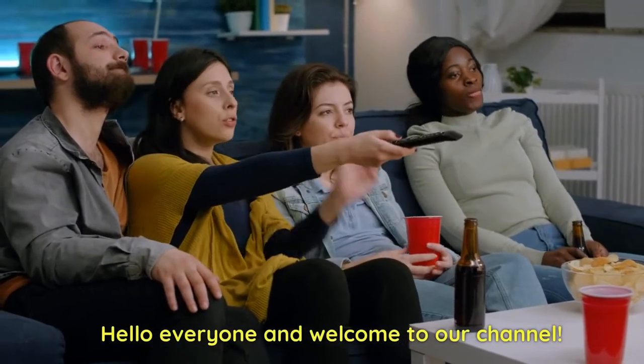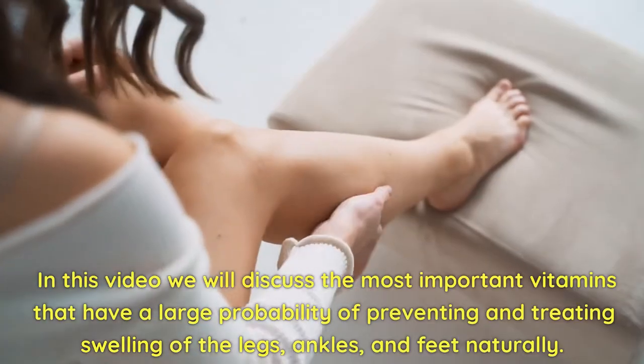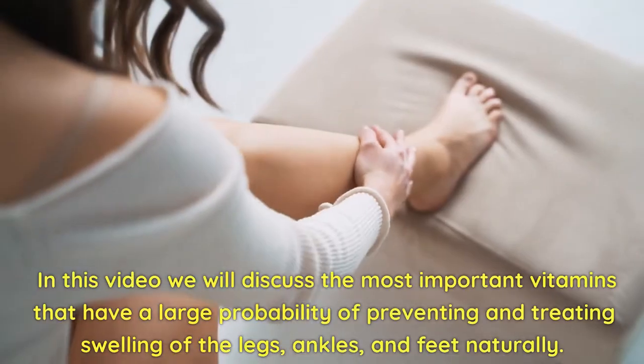Hello everyone and welcome to our channel. In this video we will discuss the most important vitamins that have a large probability of preventing and treating swelling of the legs, ankles, and feet naturally.